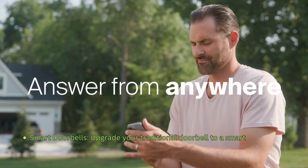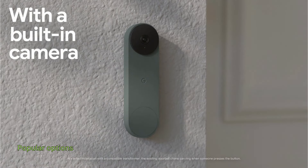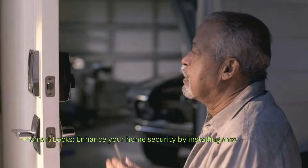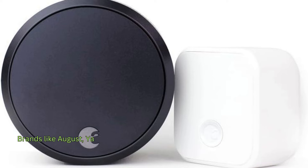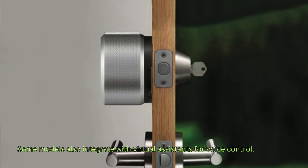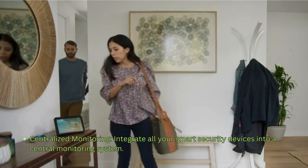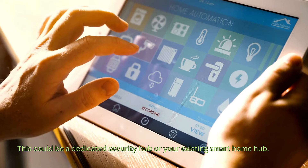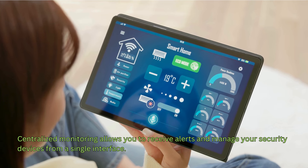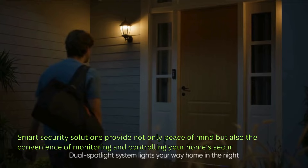Smart doorbells: Upgrade your traditional doorbell to a smart doorbell with a built-in camera. This allows you to see and communicate with visitors remotely. Popular options include Ring Doorbell, Nest Hello, and Eufy Video Doorbell. Smart locks: Enhance your home security by installing smart locks on your doors. Brands like August, Yale, and Schlage offer locks that can be controlled through a mobile app, with some models integrating with virtual assistants for voice control. Integrate all your smart security devices into a centralized monitoring system — either a dedicated security hub or your existing smart home hub — to receive alerts and manage your security devices from a single interface. Smart security solutions provide peace of mind and the convenience of monitoring and controlling your home's security remotely.